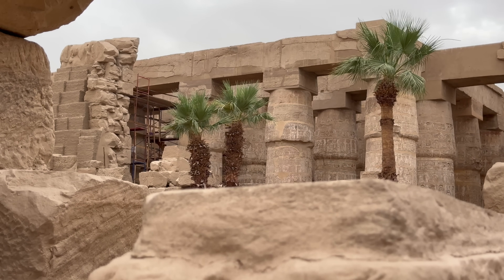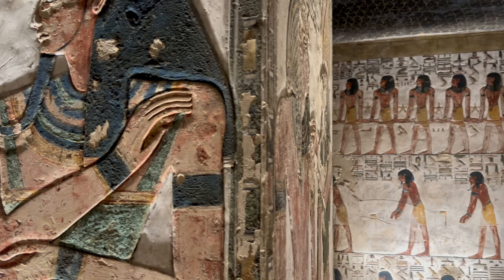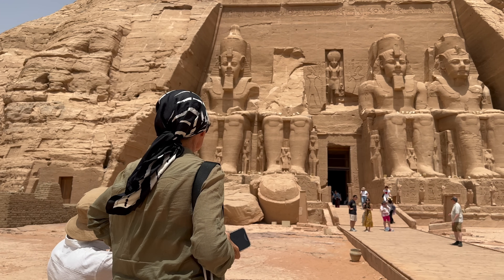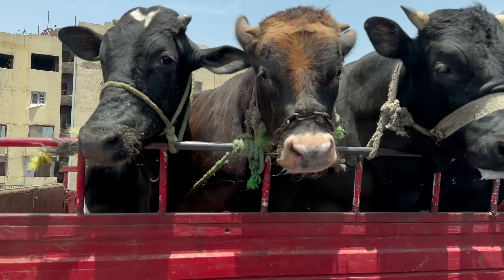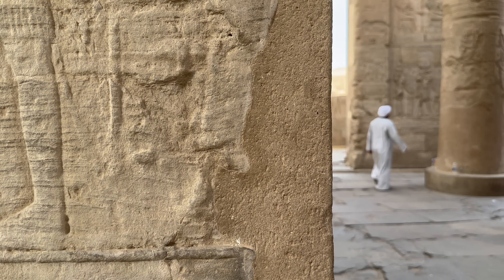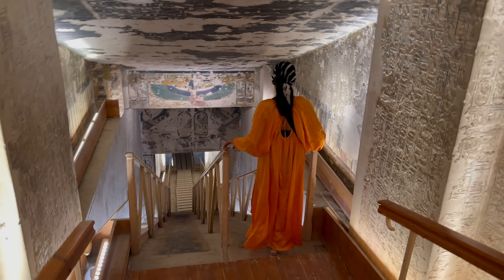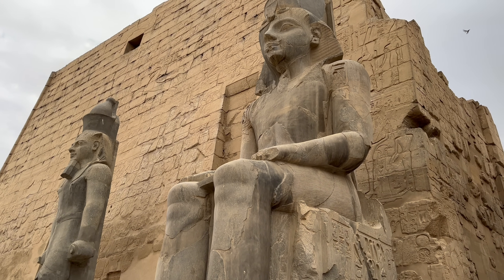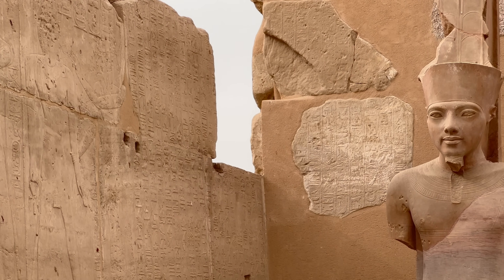This short film captures just part of that one percent as we embark on a 1,200 kilometer journey from the southern village of Abu Simbel to the thriving metropolis of Cairo. Along the way we get to visit remarkable temples, exquisitely decorated tombs, and magnificent statues. And of course we get to hang out with the charming locals who welcomed us with open arms into this beautiful country they call home.